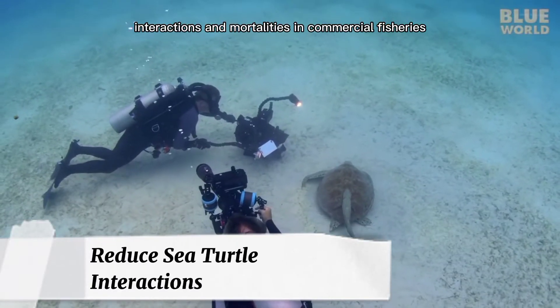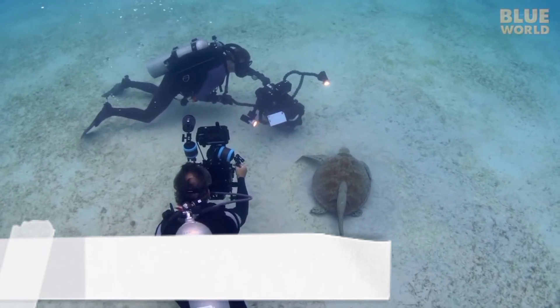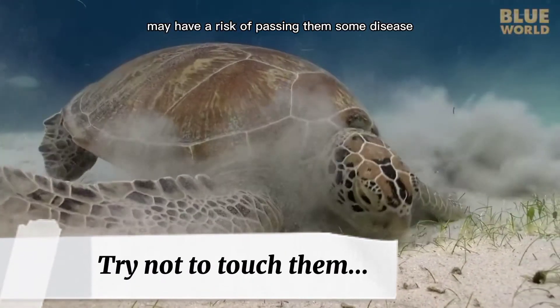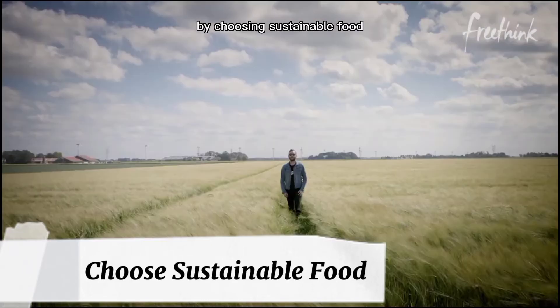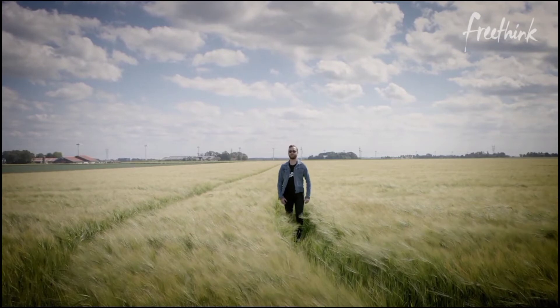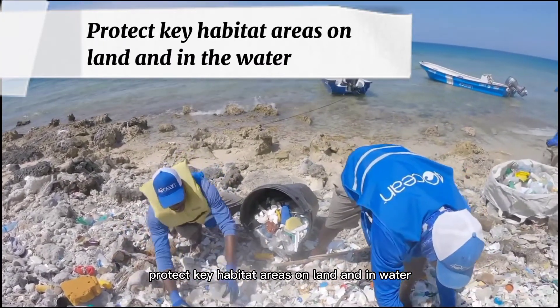Reduce sea turtle interactions and mortalities in commercial fisheries. Try not to touch them — touching a sea turtle may risk passing disease to them and cause stress. Choose sustainable food, as doing so reduces the risk of sea turtles being caught as bycatch. Protect key habitat areas on land and in water.